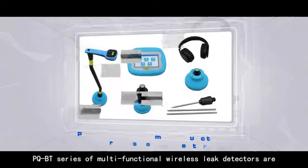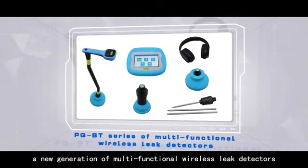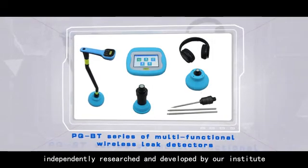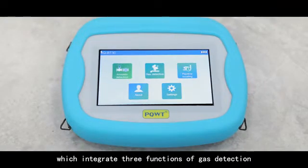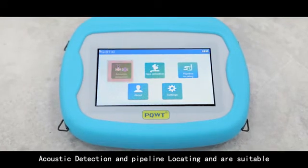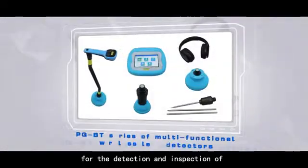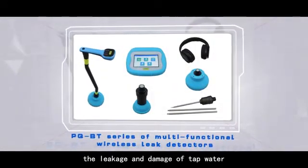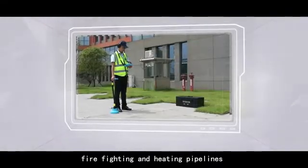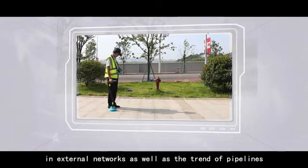The PQBT Series of Wireless Multifunctional Leak Detectors are a new generation of multifunctional wireless leak detectors independently researched and developed by our Institute, which integrate three functions of gas detection, acoustic detection, and pipeline locating. They are suitable for the detection and inspection of leakage and damage of tap water, firefighting, and heating pipelines and external networks.